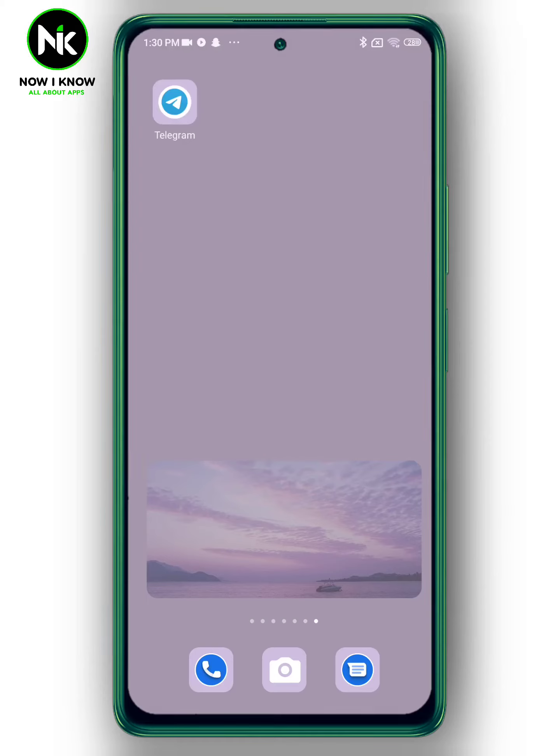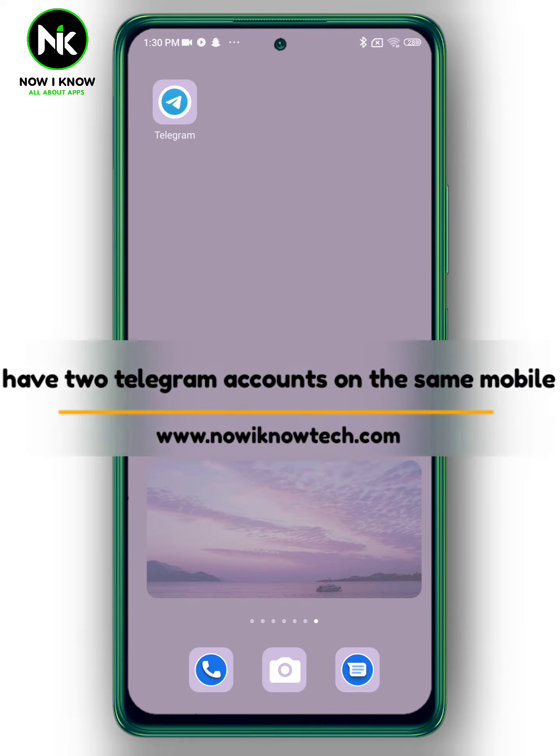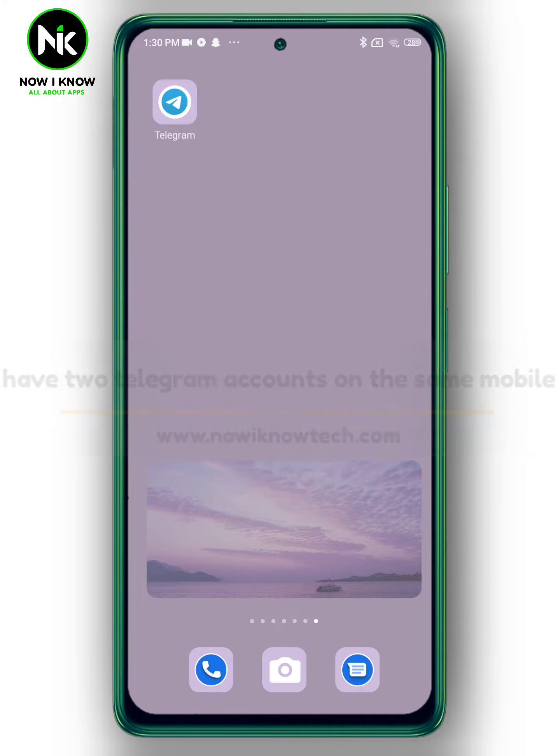Hi, it's Nina. Welcome again to the Now I Know channel. In today's video, we're going to talk about how to have two Telegram accounts at the same time on the same mobile. So let's get started.